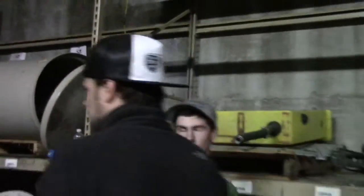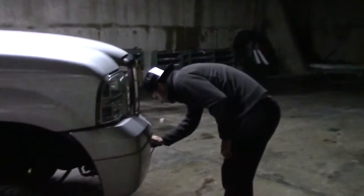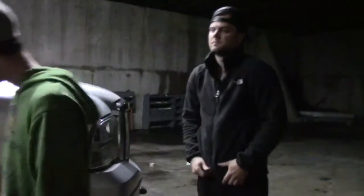I just gotta get my tires mounted, get an alignment, and degrease everything. I wish these wheels and tires were already on my truck.